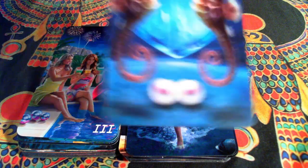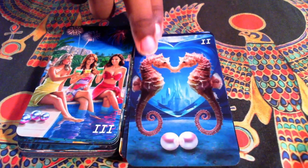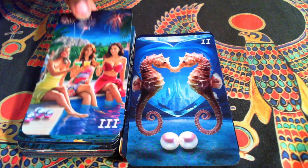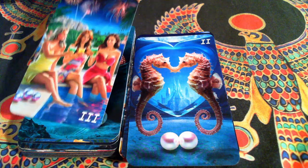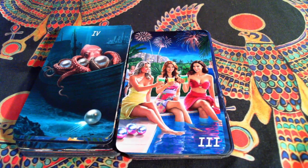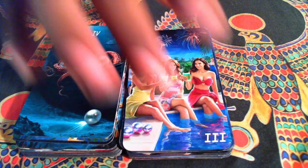Pearls come from something that has to be opened up — they have to be pried and worked at. It's very much like our emotions: they're precious things that you have to work to get to. Our Two of Pearls. Our Three of Pearls — classic celebration, just in a different way.